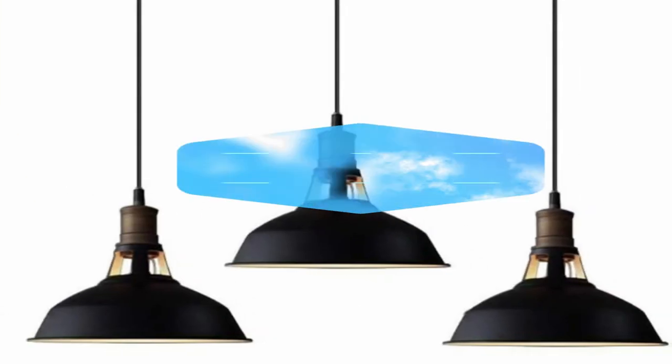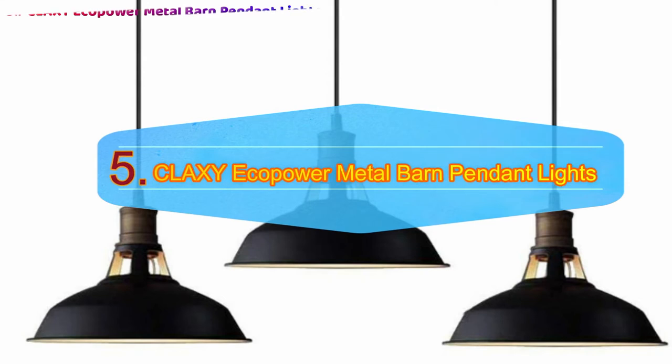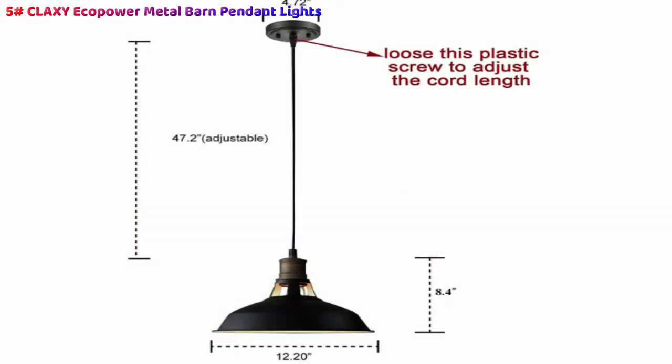Number 5: Klaxi Eco Power Industrial Metal Barn Pendant Lights. The Klaxi Eco Power Industrial Metal Barn Pendant Light is a 3-pack choice that provides consistency in your kitchen or dining room. There are two color options to match or contrast with your existing decor, while the ETL listed construction protects the unit from water damage in moist areas. It is compatible with Edison incandescent bulbs that promote the vintage workshop aesthetic. Its hardwired installation is compatible with dimmer switches and provides a straightforward, reliable setup.